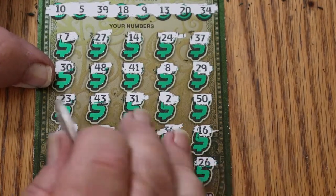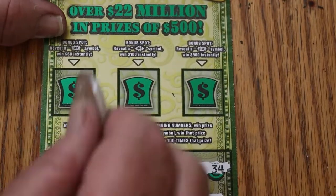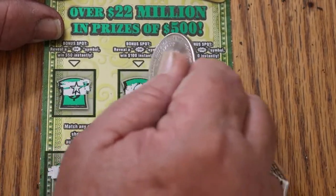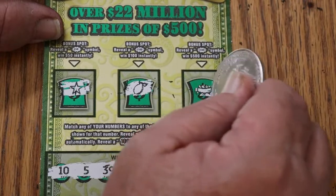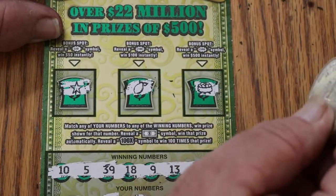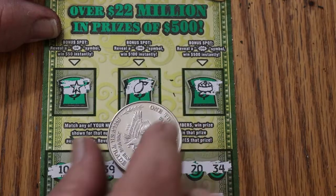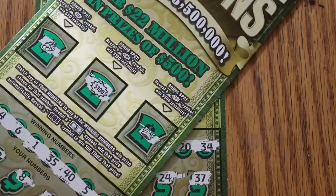Nothing down below on this one. Bonus symbols: a star, a pair — or a hand grenade, depending on what you want to call it — and a pot of gold. Three tickets, $90 out, middle ticket hit a $100 burst. I can't complain about that.